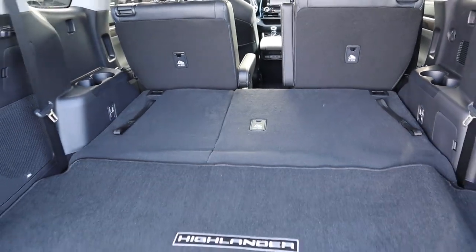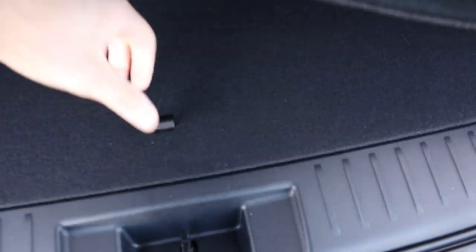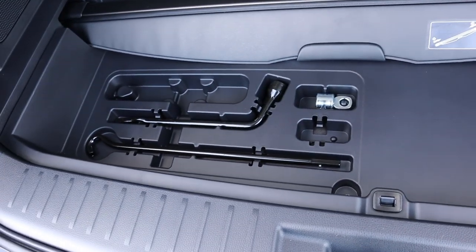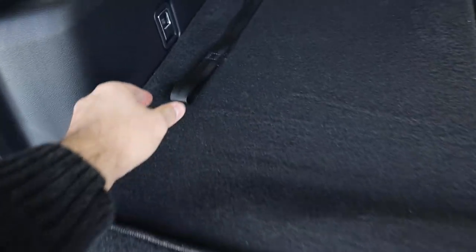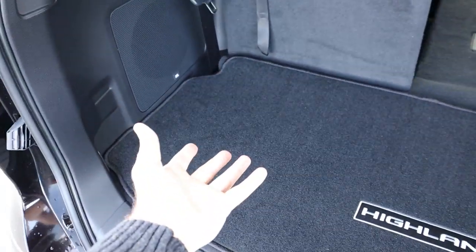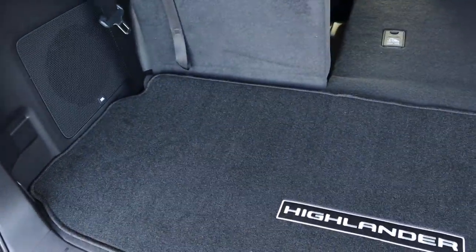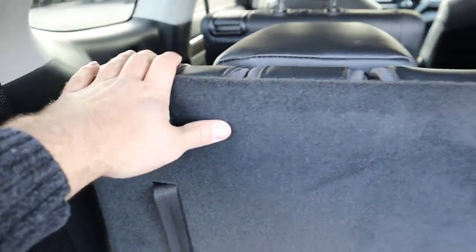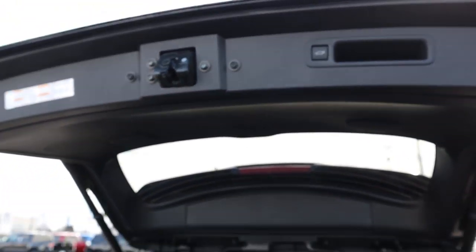With the third row folded down you can see how much storage space is available in the rear. Under the mat there's some extra storage space. When the seats are folded up, the storage space is actually pretty decent for a third-row SUV — most have almost none, whereas this one has at least an okay amount. To fold the seat down you just pull the little latch and push it down, and you press a button to lower the hatch.